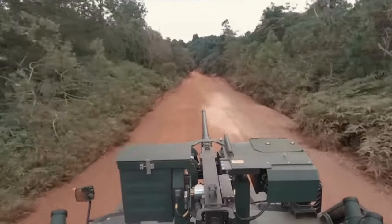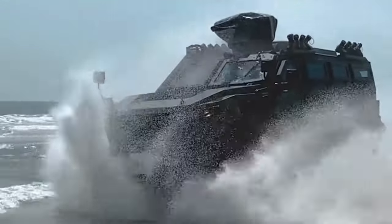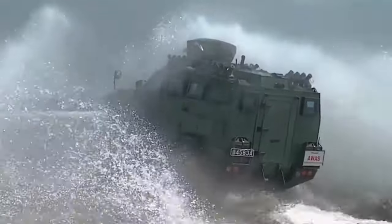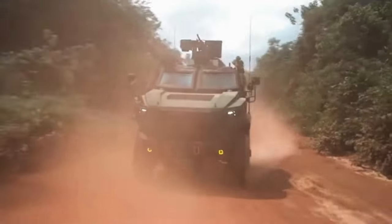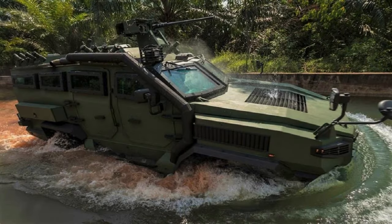This vehicle was developed in collaboration with the Defense Science Technology Research Institute and the Malaysian Armed Forces, and was officially launched on February 11, 2021. Weighing 14 tons, the Tarantula 4x4 is equipped with a 7.2-liter turbo engine that generates 330 horsepower, allowing it to reach a maximum speed of 110 kilometers per hour.